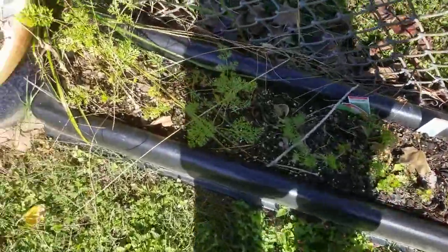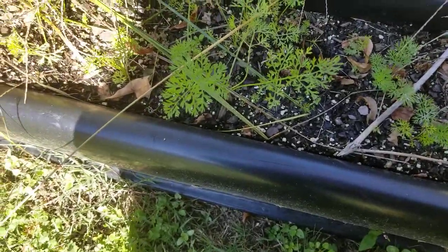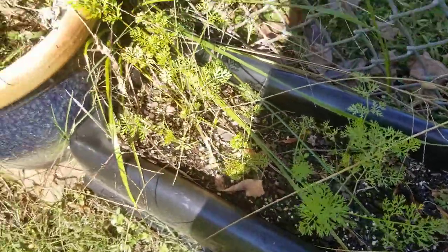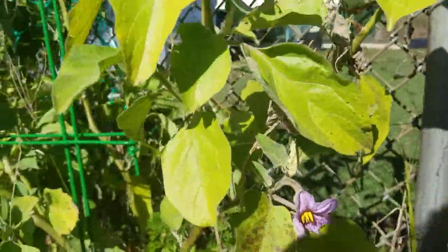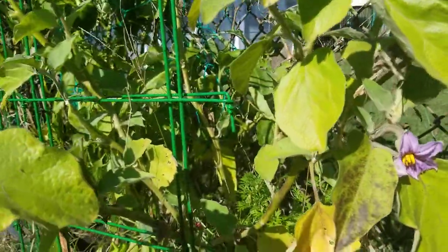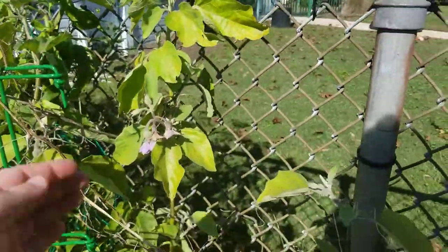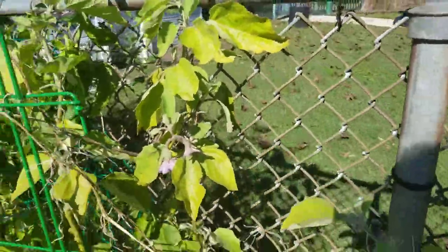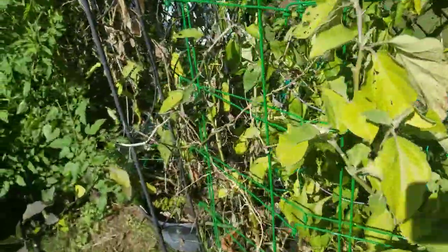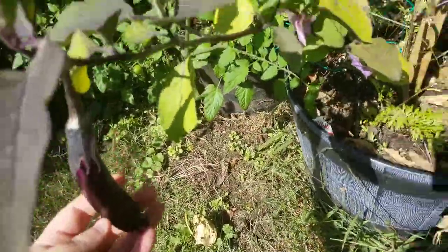I have a few more remnants of carrots here — these are the small stubby ones. My eggplants are seriously confused — they decided to bloom again, although they're not actually forming fruit. It's too cold for them, although one eggplant did form. So go figure.